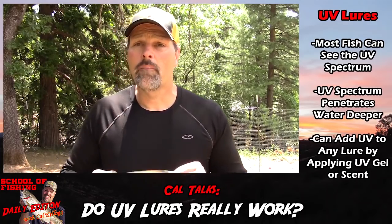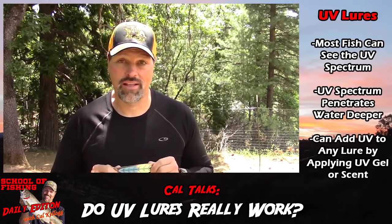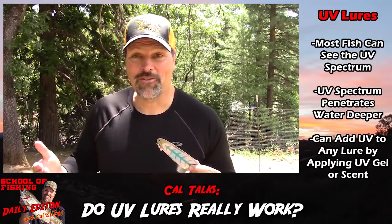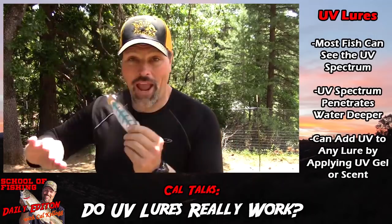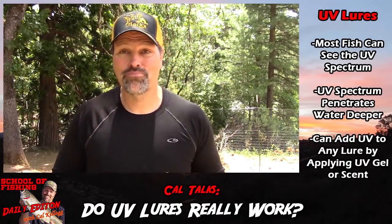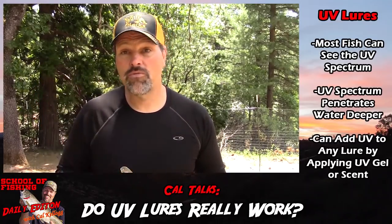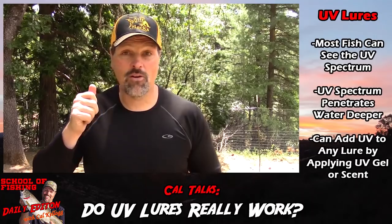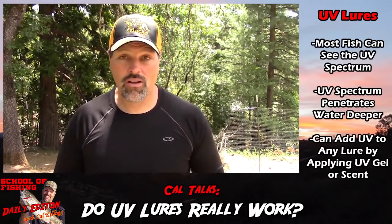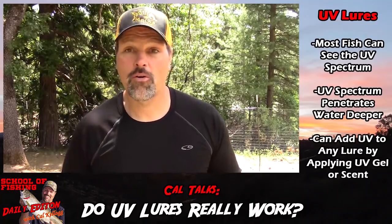Most of the time UV is going to help you catch trout and salmon. Do you need to throw everything away and replace it with UV lures and blades? Probably not. By all means pick up some UV stuff moving forward, but you can make your old-school existing lure collection UV very simply and without spending a whole bunch of money.